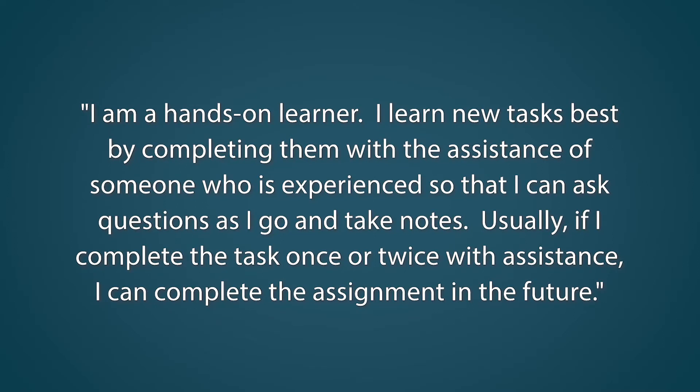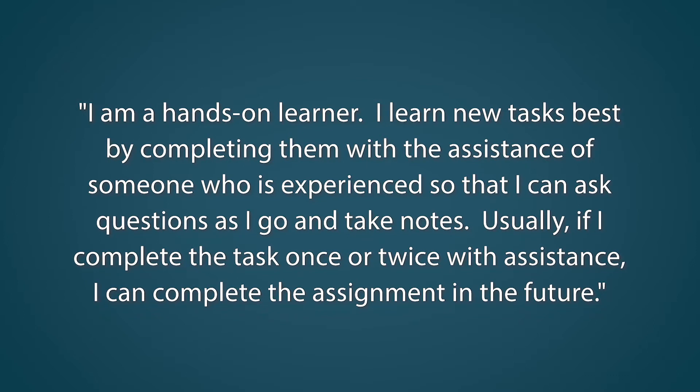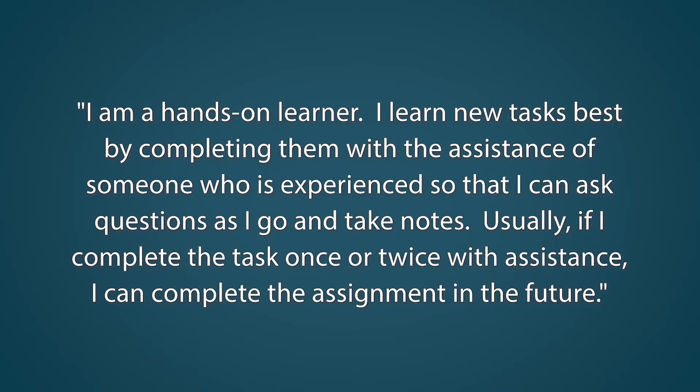Here's our answer example. I am a hands-on learner. I learn new tasks best by completing them with the assistance of someone who is experienced so that I can ask questions as I go and take notes. Usually, if I complete the task once or twice with assistance, I can complete the assignment in the future.